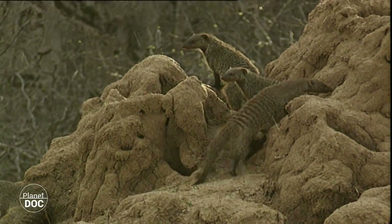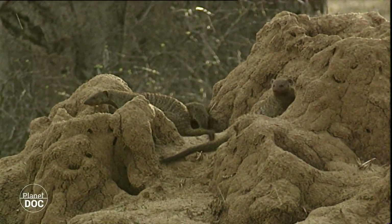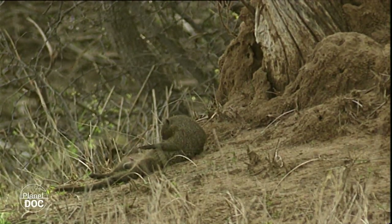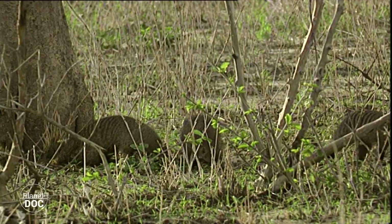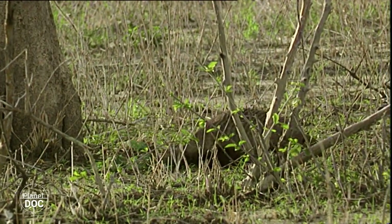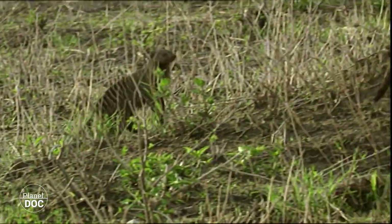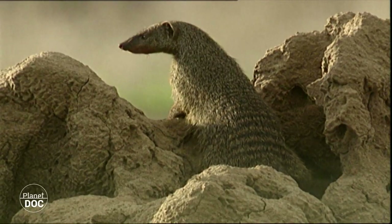Mongooses take double advantage of the termite nests. Not only do they feed off the termites, but they also use the cavities of the large termite nests as dwellings. There are five different species of mongoose in Zambudo. The striped ones, like these, living in groups of 12 to 50 in number, frequently colonise the termite nests.